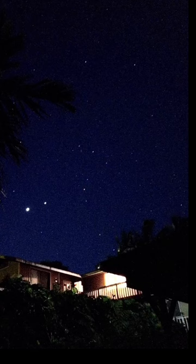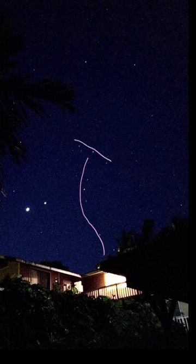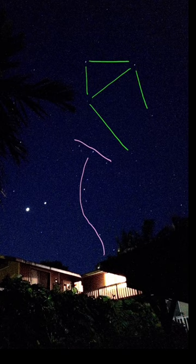Here's another view of Scorpius later that night, and hopefully you're seeing the hook-like shape. You can also see Libra in this photo, and remember you really do need dark skies to see Libra.